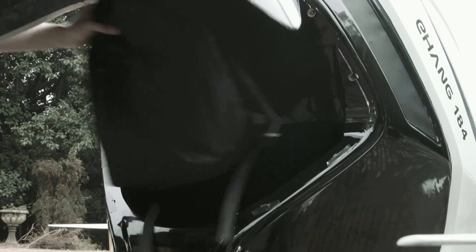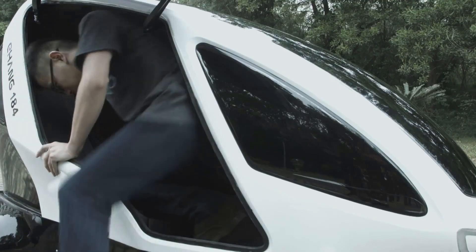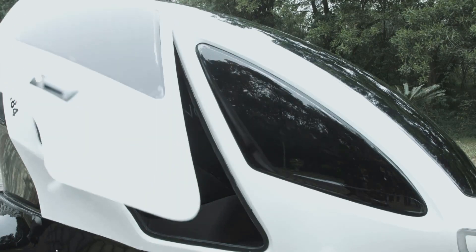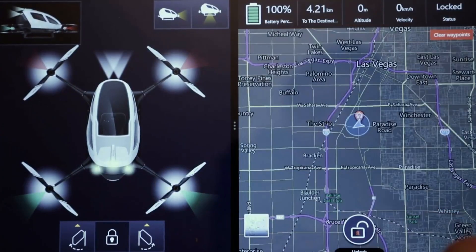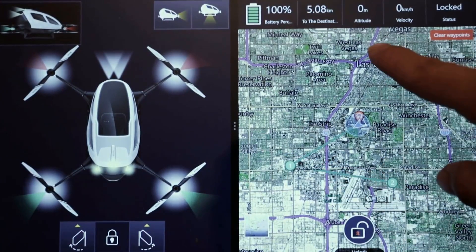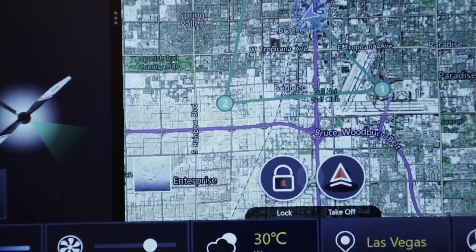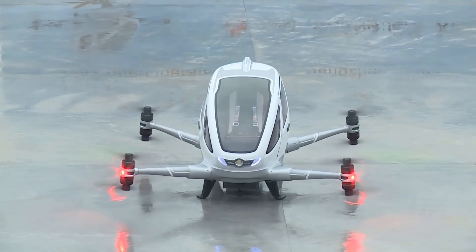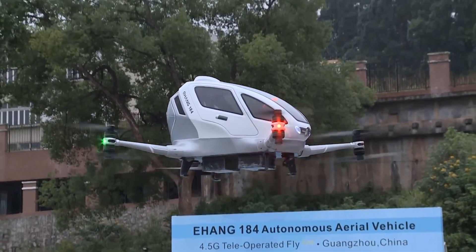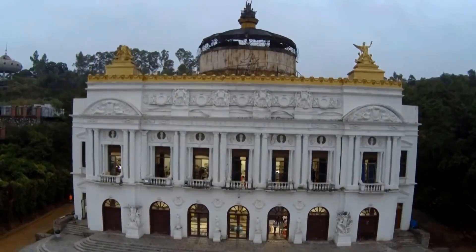The vehicle was presented to the public for the first time at the Consumer Electronics Show in January 2016, and is capable of reaching a maximum design speed of 130 kilometers per hour. It makes use of electric power, which helps reduce the damage that pollutants cause to the environment. The Yihang 184 is outfitted with a number of independent flight control systems, as well as real-time data sensors, to guarantee a secure and trouble-free voyage.